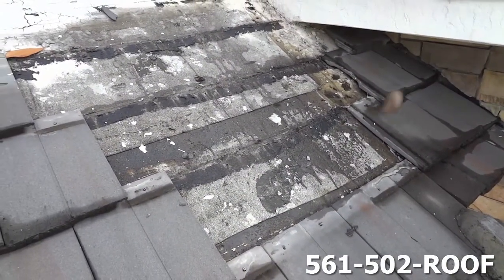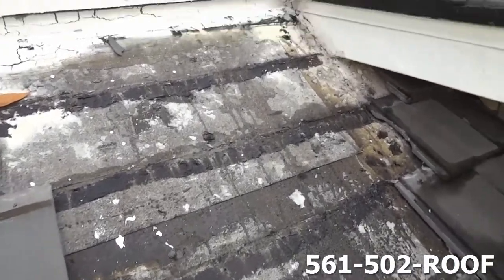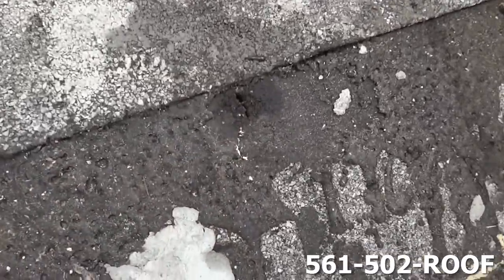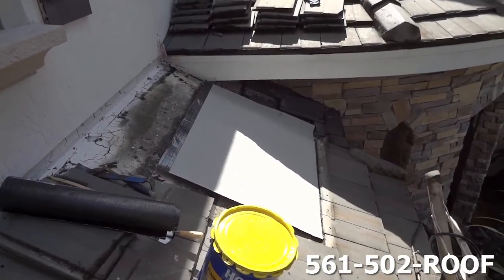Here we have some roof tile up, and what we've found are some possible leak areas. We're going to heat our new sheet of 90-pound down.